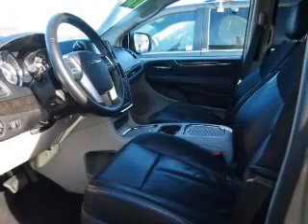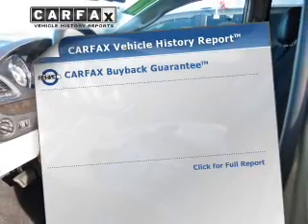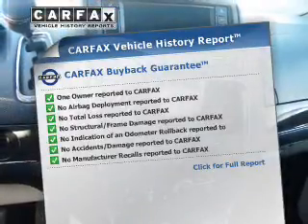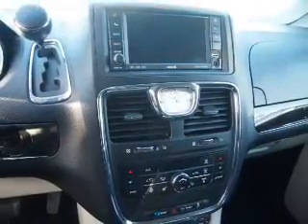Memory settings are one of the many features. This automobile comes with a Carfax report, which reduces your buying risk by providing the vehicle's history before you purchase. Call today to schedule a test drive.